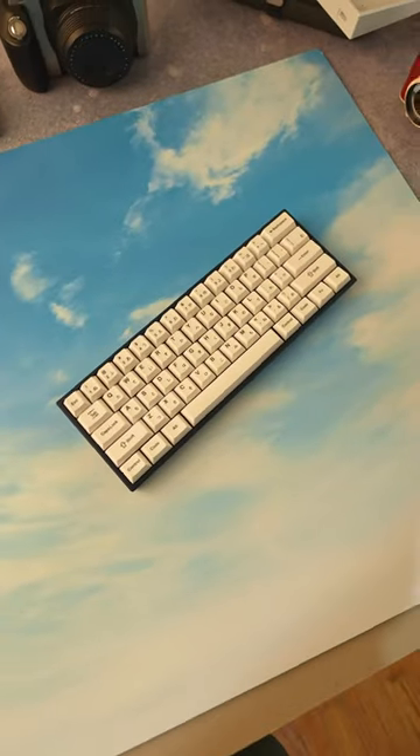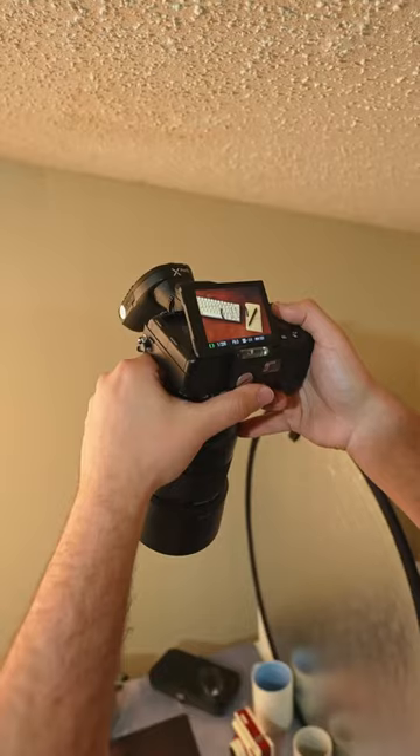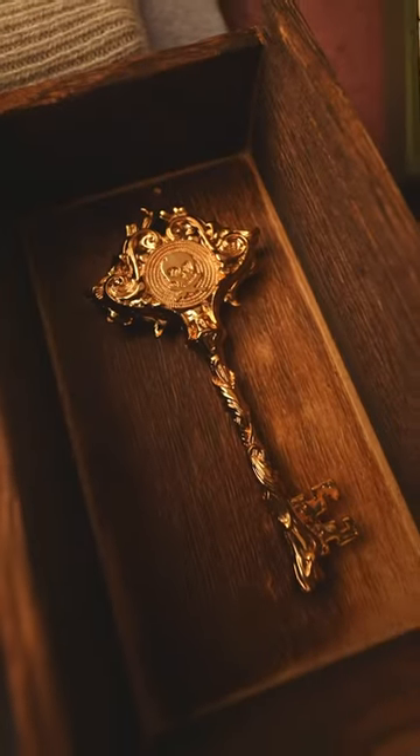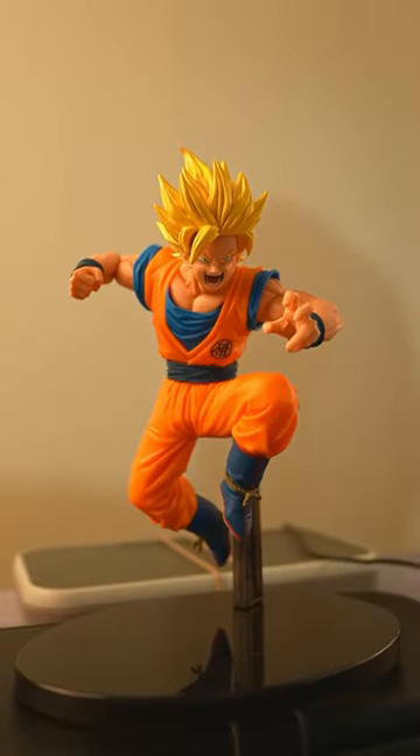I was able to meet one of the best keyboard photographers out there, this guy, Captain Sterling. He was nice enough to show me how he took his pictures, as well as all the props that he had — like this cool Peter McKinnon key, this retro camera, and this Goku figure.